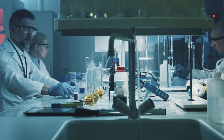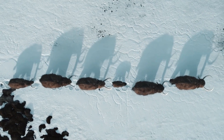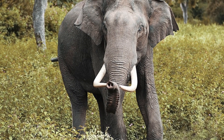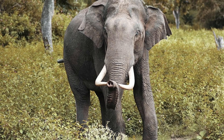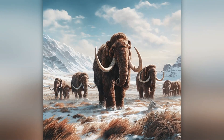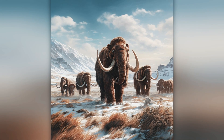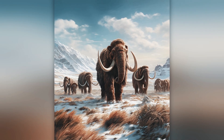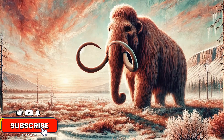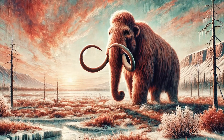Colossal Biosciences is not stopping at the mouse — their ultimate goal is far more ambitious: reviving the woolly mammoth. By taking the DNA of ancient mammoths and injecting it into the genome of their closest living relative, the Asian elephant, Colossal aims to produce a creature that resembles the mighty woolly mammoth. The goal is to help restore the Arctic ecosystem and combat climate change. The woolly mammoth played a key role in maintaining the tundra environment, and Colossal believes that reintroducing mammoth-like elephants could stop the thawing of permafrost and reduce carbon release. These engineered elephants could graze in the cold tundra, pressing down the snow, allowing grasses to grow, and helping to lock in carbon.